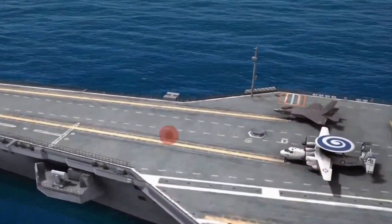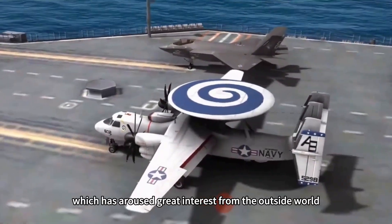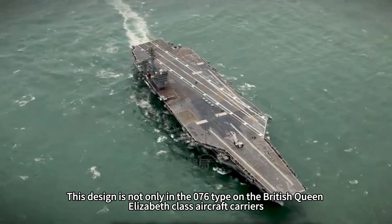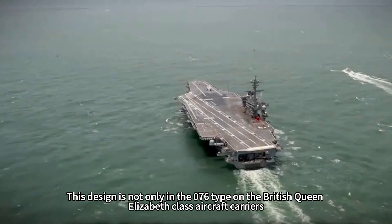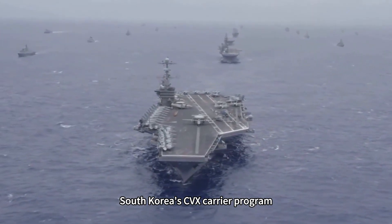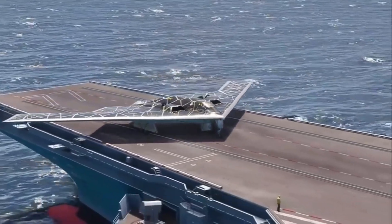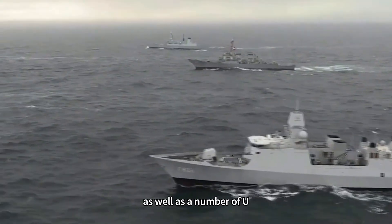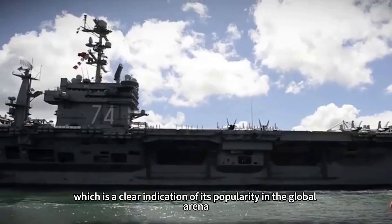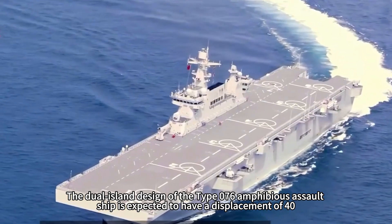The Type 076 amphibious assault ship adopts a double island design, which has aroused great interest from the outside world. This design is also seen on the British Queen Elizabeth-class aircraft carriers, Italy's Trieste-class amphibious assault ships, South Korea's CVX carrier program, India's Vishal program, Russia's Storm program, as well as a number of U.S. aircraft carrier bidding cases — a clear indication of its popularity in the global arena.